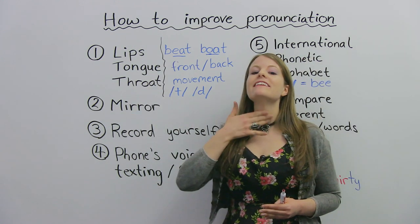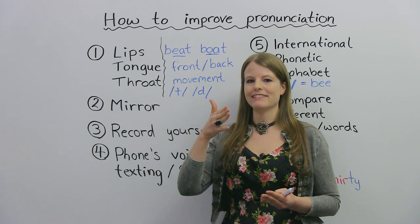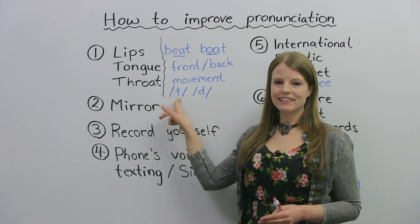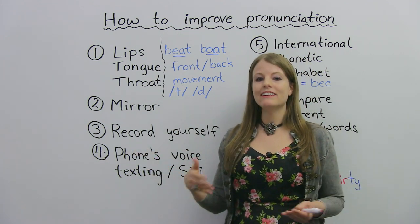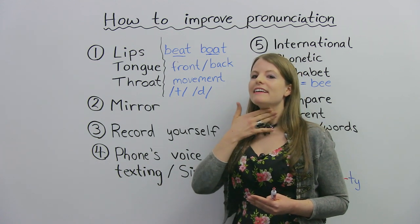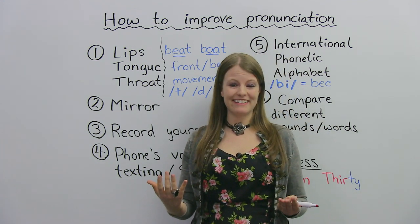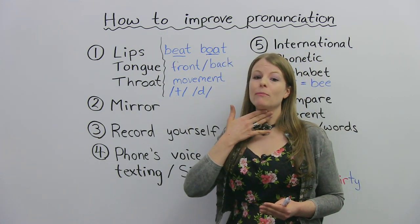Also, your throat. For some sounds, the sound makes your throat move — it vibrates. For other sounds, you won't feel anything; the sound actually comes from your mouth. For example, we have the sound T, and we have the sound D, as in David. If I say T, here it does not move, there's no vibration. Whereas if I pronounce D, this area does move. That's very important in pronunciation, especially with -ed endings. When you're learning about the past tense, knowing if this is moving or not moving is very, very important.